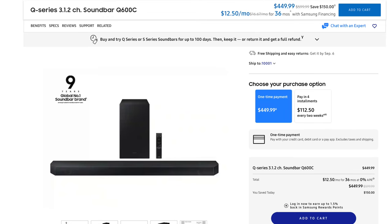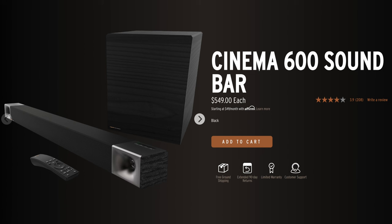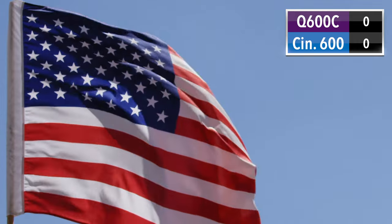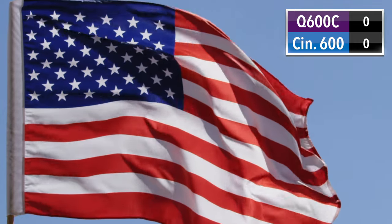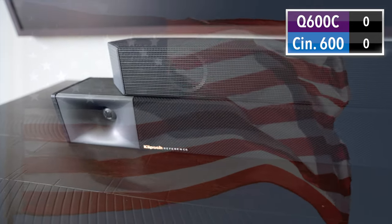The price. The Samsung Q600C mostly seems to be around $450, and I've seen it as low as $400 on Amazon. The Cinema 600 on Klipsch's website is $550, which seems high historically — on retail sites in the U.S. you can find it between $400 and $500, so maybe don't buy direct from Klipsch. In the U.S. at least, we've got something like price parity. Both are relatively affordable in the soundbar kit space. Each gets a point.